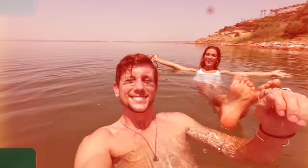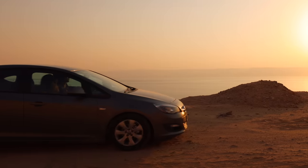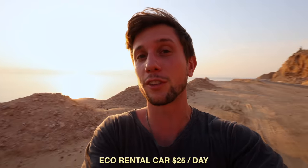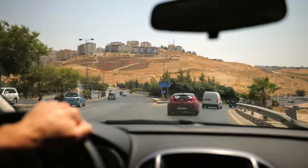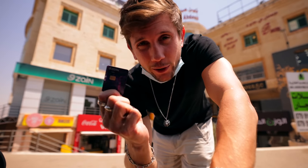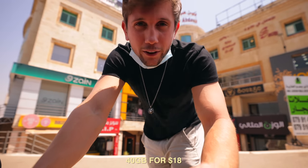Next stop: Petra. We've rented a budget vehicle which, if you're organized and book in advance, can be about $25 a day — and you could probably find even better deals. Before we hit the road there's one thing I always need and that's data. I stopped at Zain and for about 40 gigabytes of data — all I'll need and more — it's about $18. You might be able to find cheaper.